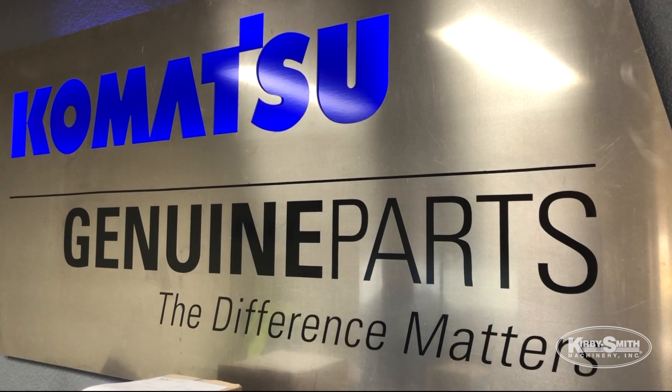Kirby's definitely committed to the customers. Everything we do, we put the customer first, whether it's product, service, or parts. We're always making sure that we're standing behind them and making sure they know that we're here to take care of them.